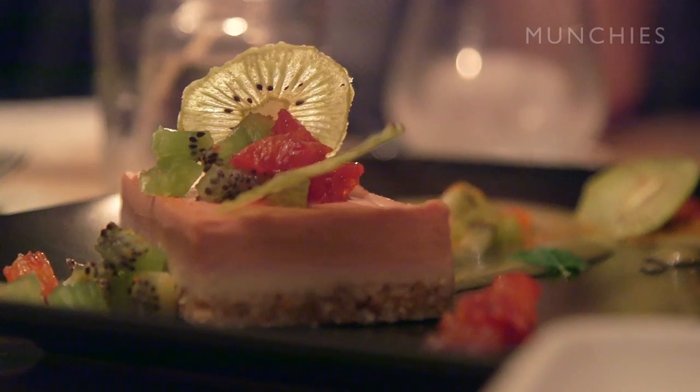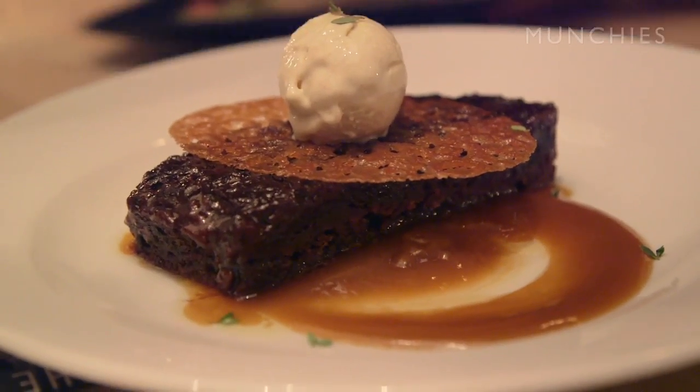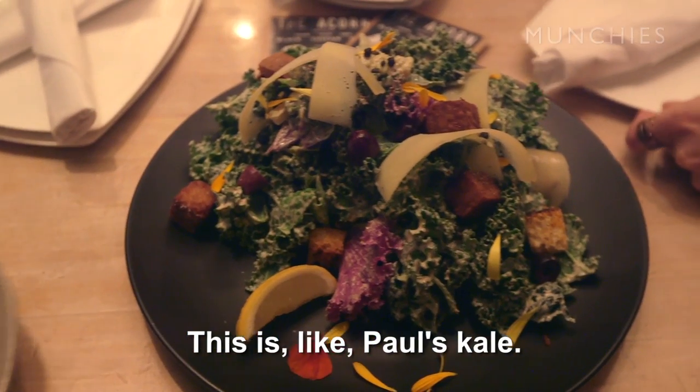But she's doing something that's inspiring to me: using local produce, pushing the limits, elevating vegetarian food — not just making tempeh or mock meats. She's using vegetables.